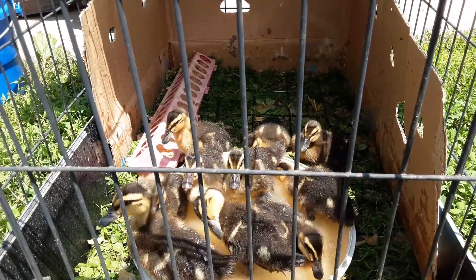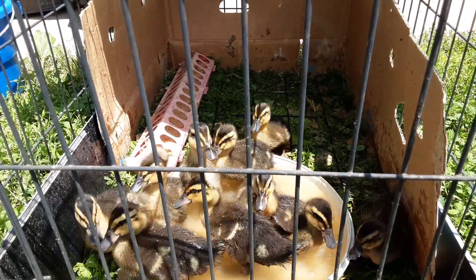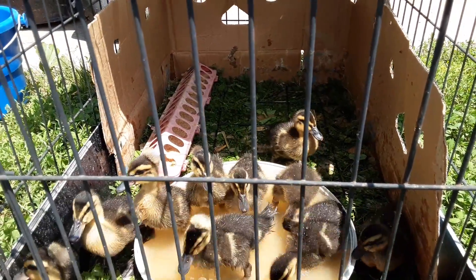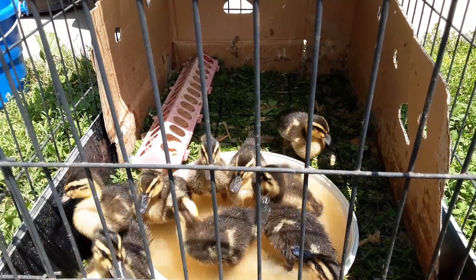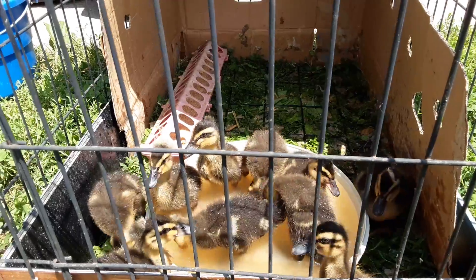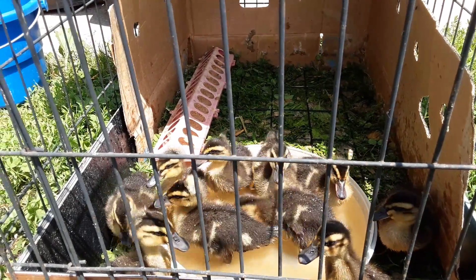That is my ducky collection, and I'll probably make another video later about the chickies that I've got in the house. I have a variety of chicks. But let's just sit here a moment and watch the duckies play.